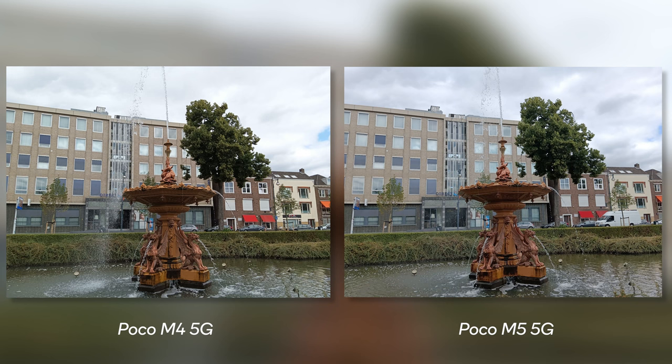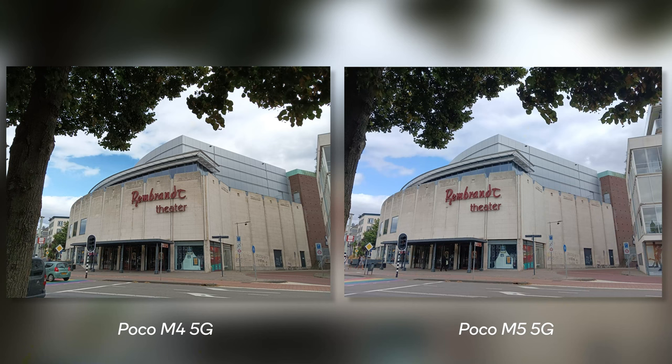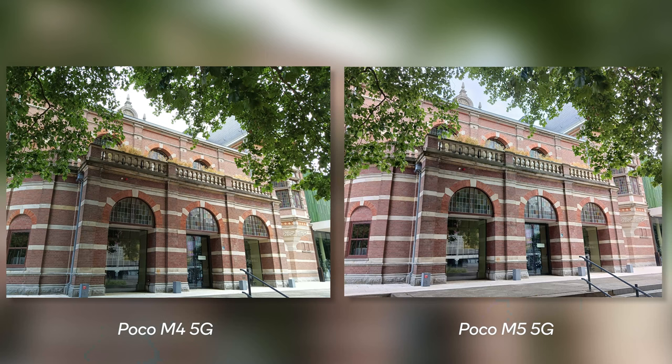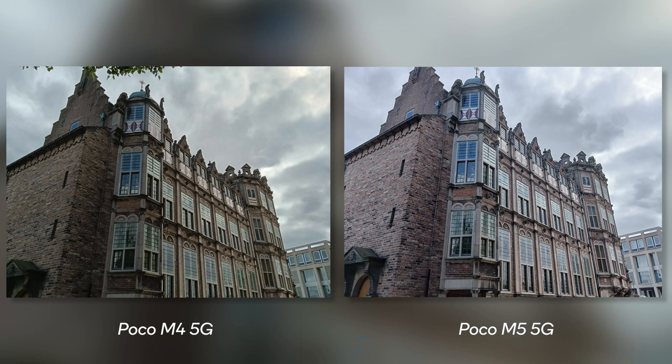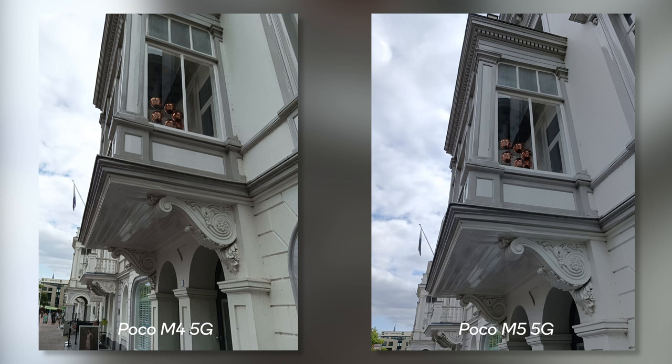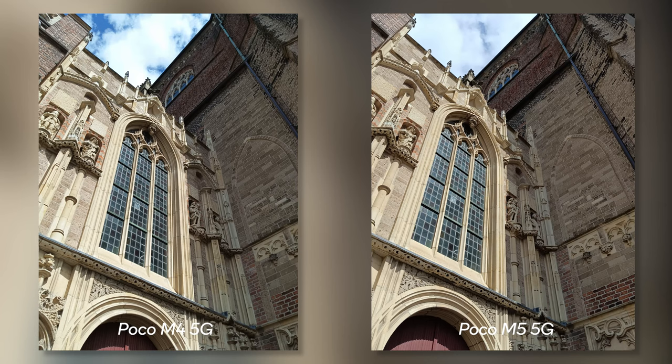The main thing I notice is that the dynamic range is clearly better on the POCO M5 5G. There's a bit more detail in the sky compared to the POCO M4 5G, but also a difference in color profile. The POCO M5 is brighter but also less warm. In some shots it's very noticeable that you get far less grain, far more detail, and proper focus on the POCO M5. There is a clear difference in colors, sharpness, and details — the POCO M5 simply performs better. Sometimes the warmer look of the M4 has my preference, but it really depends on the shot.